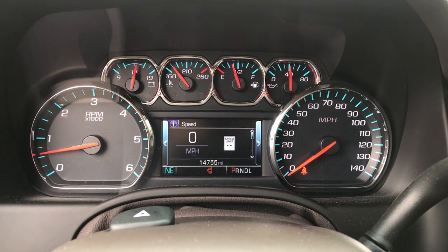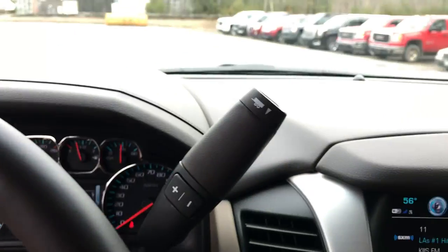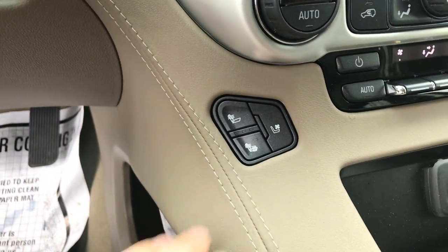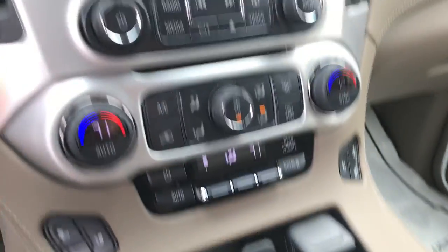Take a look at the gauges here — 14,755 miles. Got your column shifter there with your tow haul mode, you got your push button start, and you got your heated and cooled driver and front passenger seats.